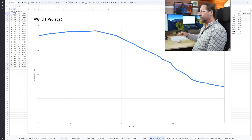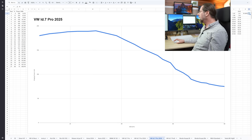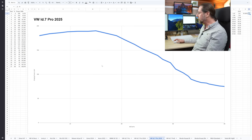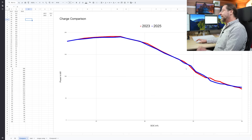The 10 to 80% charge took 26 minutes. Two years ago it was about 25.5 minutes, and I always thought maybe I could get it to 25 minutes — but no. Let's compare, and as you can see: oh my god, it's the same.